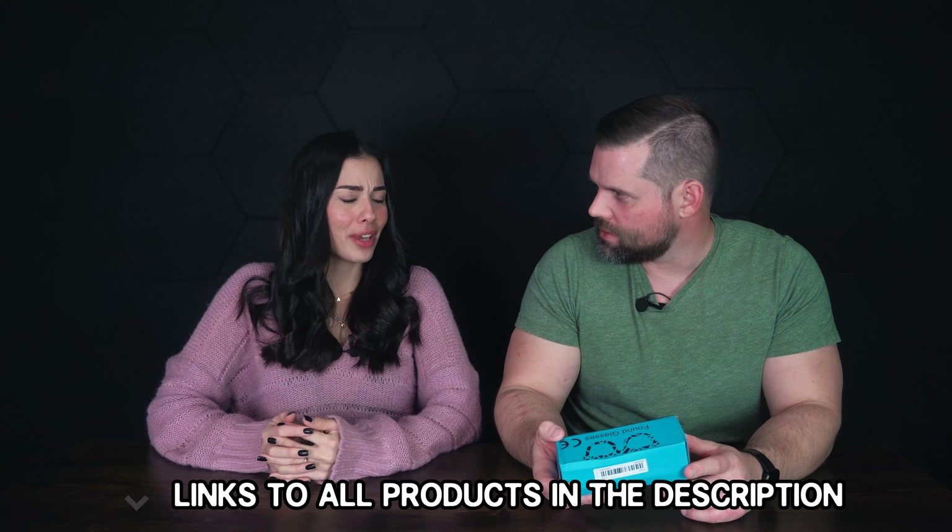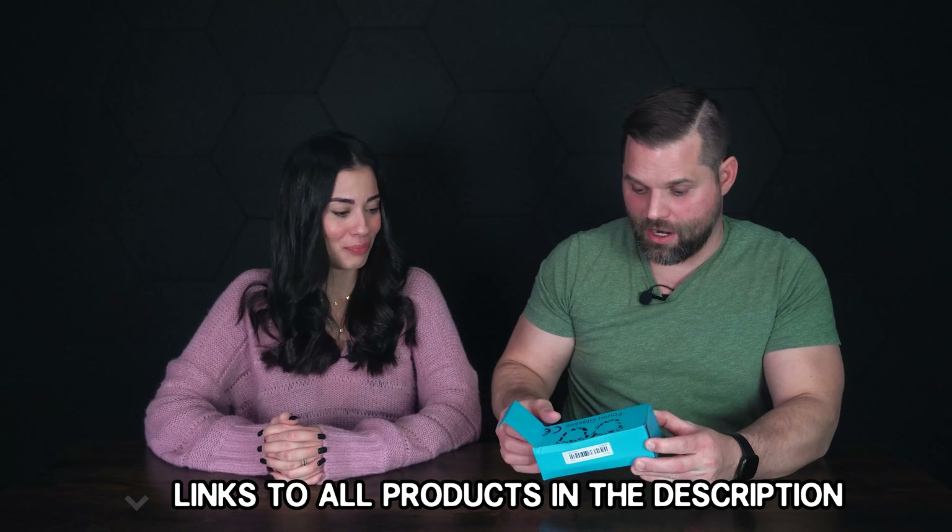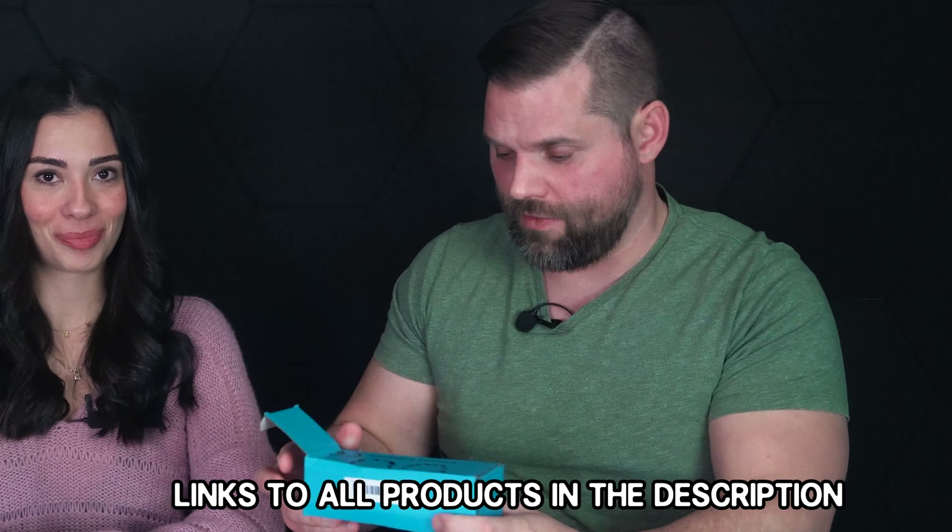So are these female or unisex? Maybe unisex. They're round glasses if anybody's wondering. These are like old 80s gym teacher type of sunglasses. I think my gym teacher had these. These are awesome, oh my God. I think I might wear these the rest of the video, to be honest with you. These are pretty awesome.